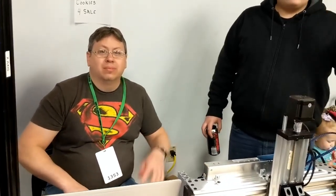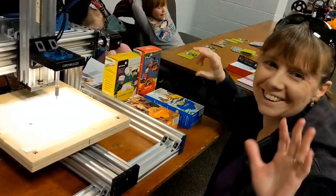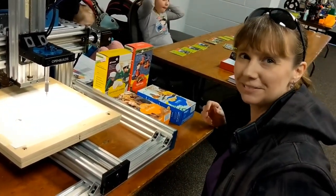Hey guys, say hello to YouTube. Hello — and the lady with the cookies. Hello. How's the cookies going? Good. Awesome.